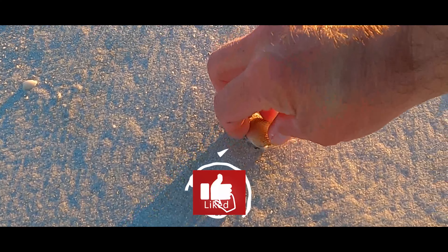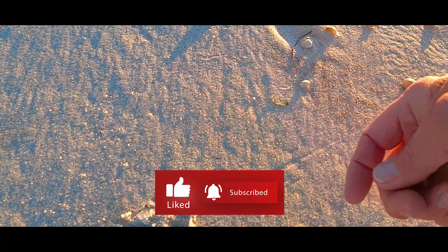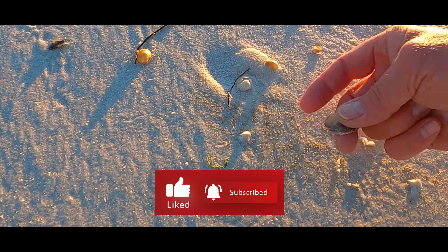If you're like my dad and love beachy adventures, please give a thumbs up and consider subscribing.